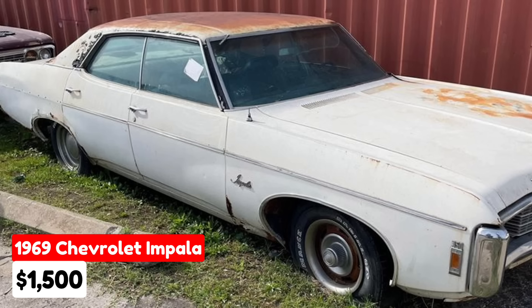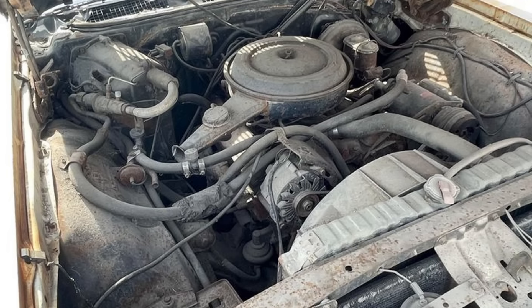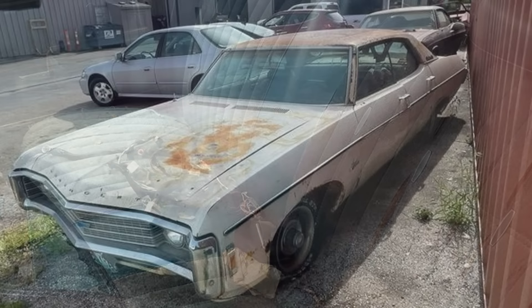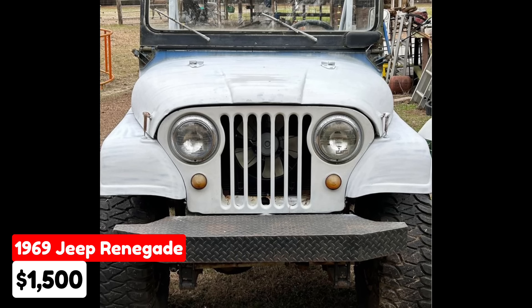A 1969 Chevrolet Impala Sedan in Columbia, Missouri, for $1,500 or best offer. This classic car has 117,892 miles and features an automatic transmission. The exterior is white and the interior is blue. It runs on gasoline and is in fair condition with a clean title. The vehicle has a 350 engine but has been sitting idle, with the last start three years ago, needing a new owner to restore it to its former glory.